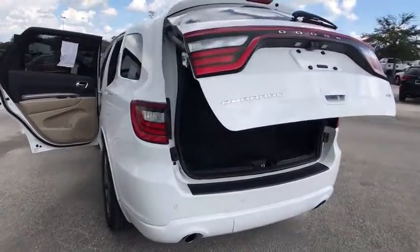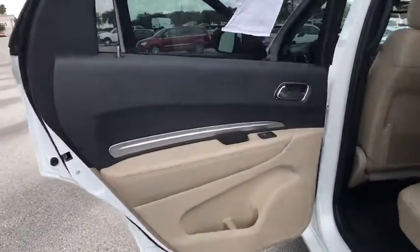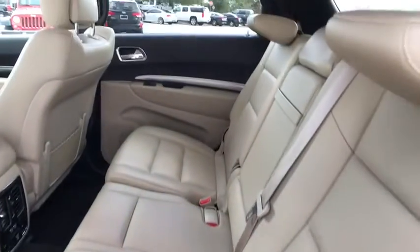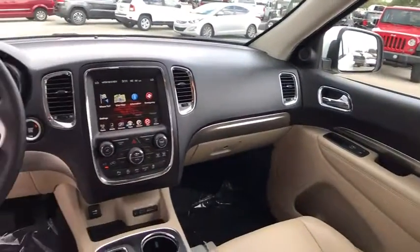Backup camera, Bluetooth, leather-wrapped steering wheel, power steering, adjustable steering wheel, four-wheel disc brakes, auto-dimming rearview mirror, floor mats, cruise control, keyless start, aluminum wheels, AM-FM stereo radio.